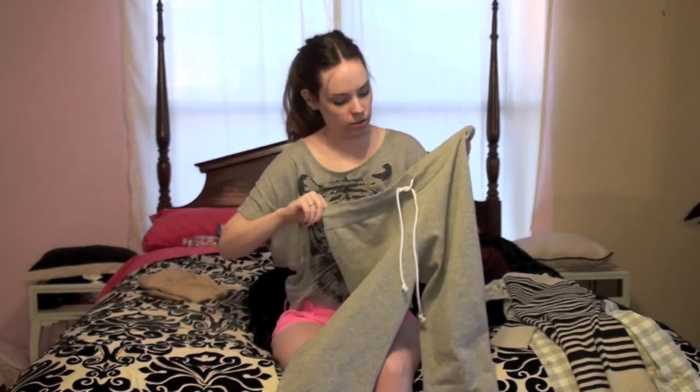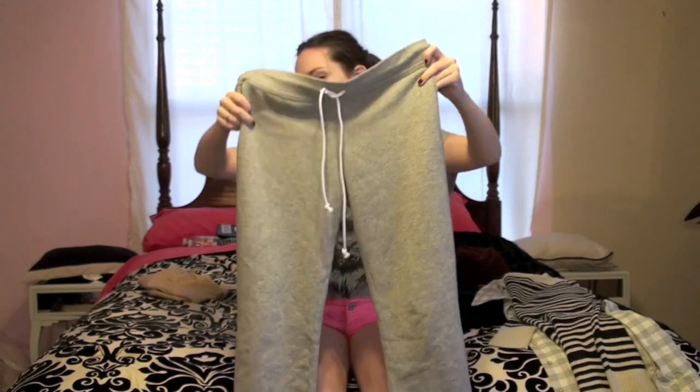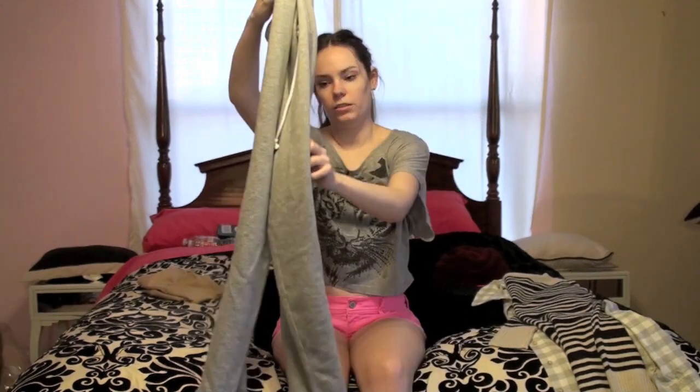And then I got these sweatpants and they're by Mossimo. And these go all the way down.